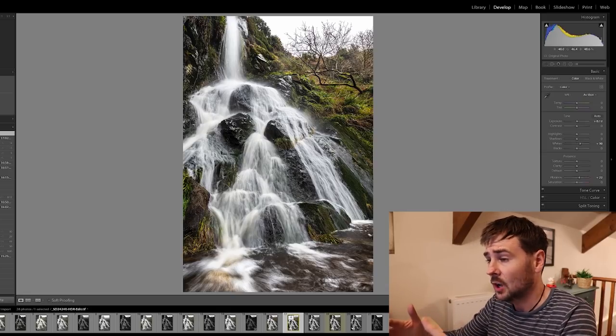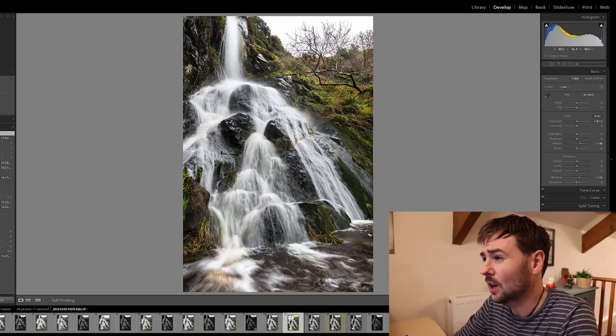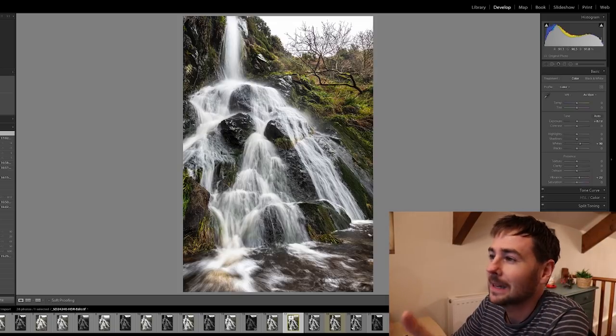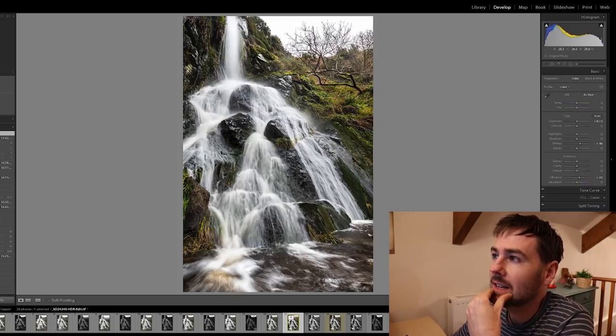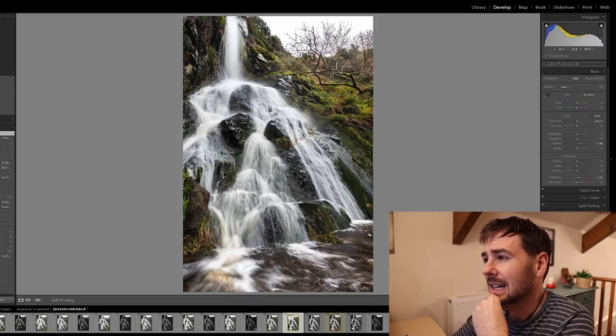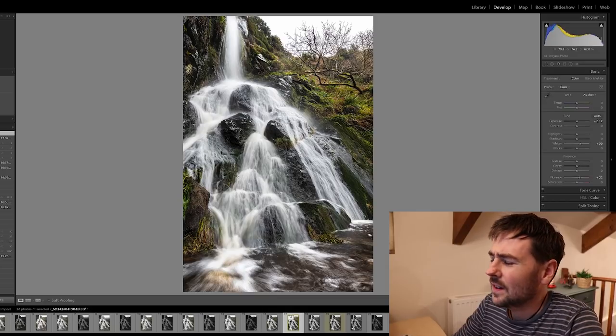Particularly in winter, which is pretty much the only season this waterfall actually properly flows. So although I'm yearning for better light, I really struggle to find the circumstances where you'd actually get better light in this particular area. It's just one of those things.